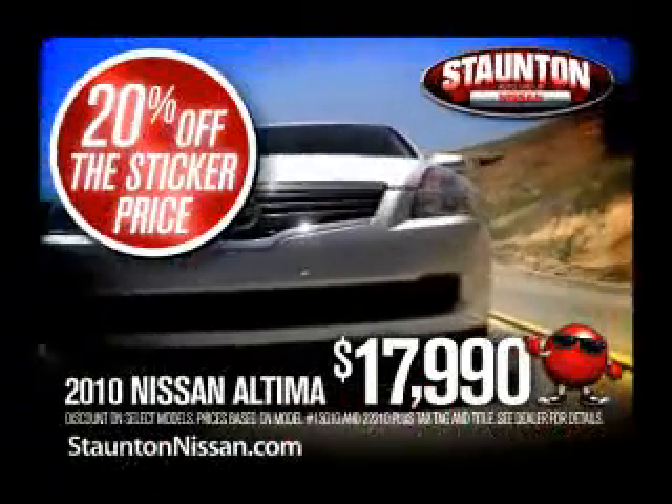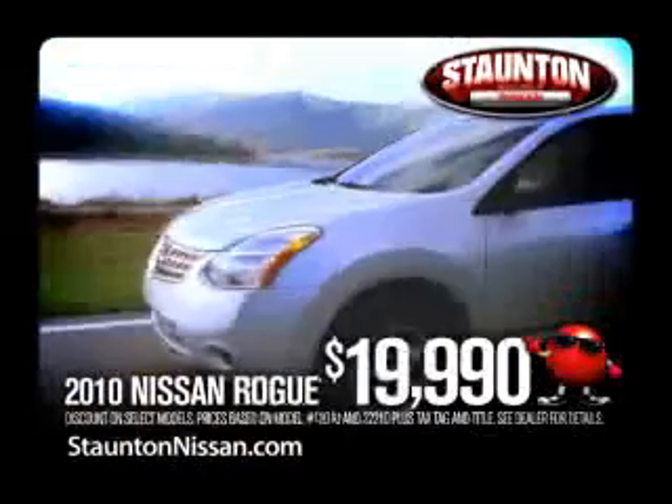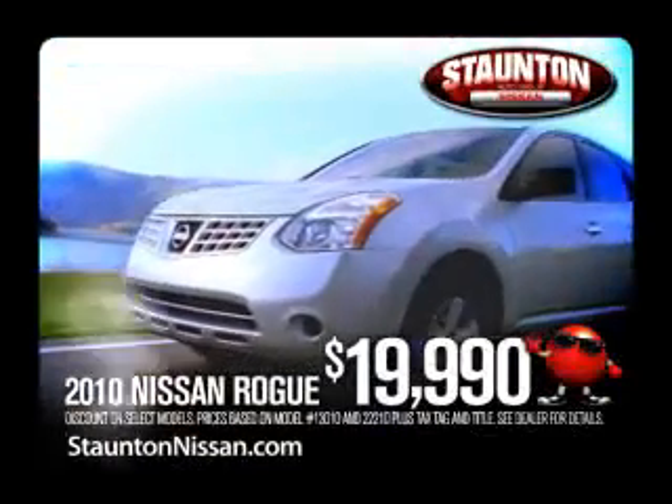Get 20% off the sticker price with 2010 Nissan Altimas, only $17,990. And all-wheel drive Nissan Rogues, only $19,990.